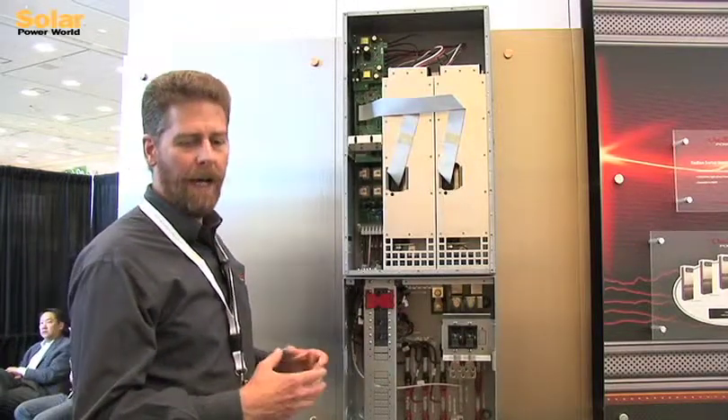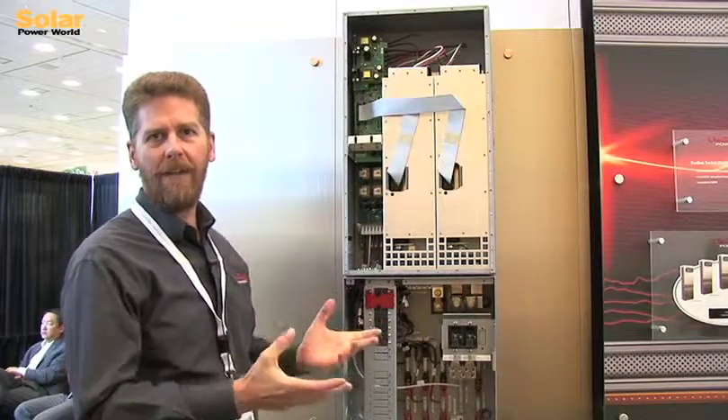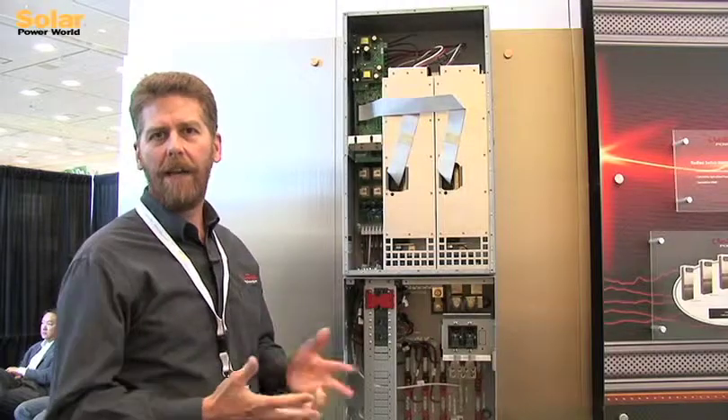You can pretty much open the box, bolt it onto the bottom of the inverter, add your inputs and outputs — charge controller, PV array and loads — and be off to the races.